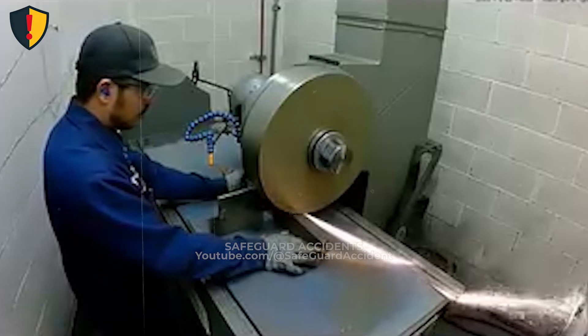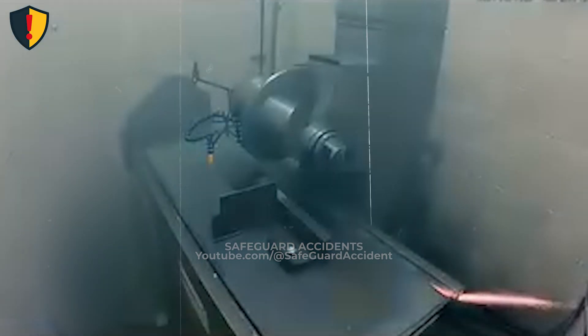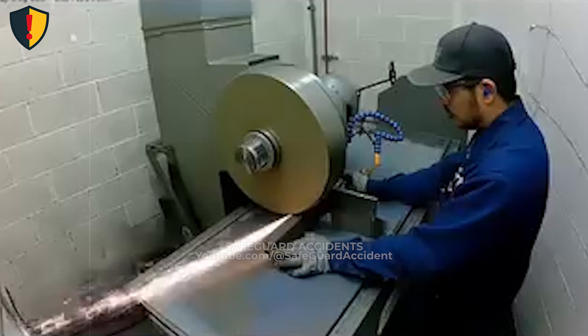Grinding wheels store energy through rotation. When contact occurs, friction converts that energy into heat and ejecta. If the wheel binds, chips, or fractures, stored rotational energy releases instantly — at wheel speed. Not human speed.